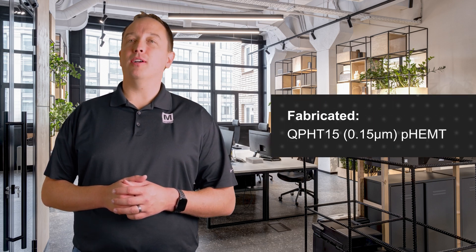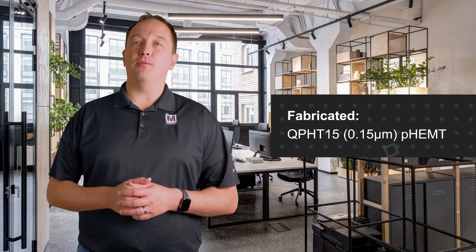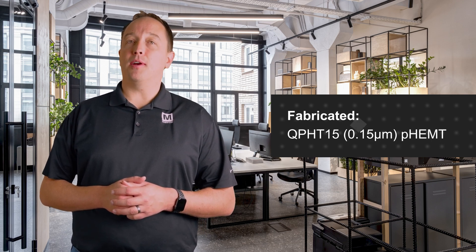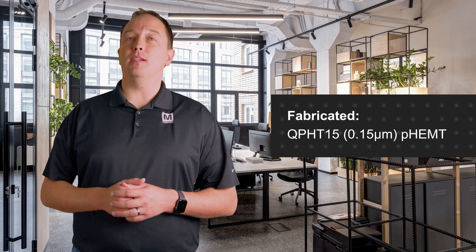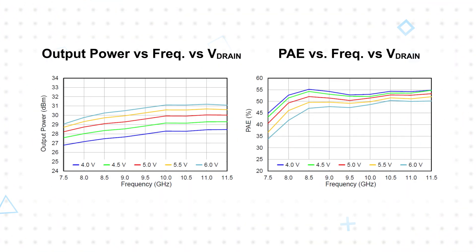Corvo's QPHT15 process is a 0.15 micron pseudomorphic high electron mobility transistor process, or PHEMT for short. PHEMTs are a variation of conventional HEMTs that offer enhanced performance through a different device architecture. For the QPA0812, this enables excellent power added efficiency.